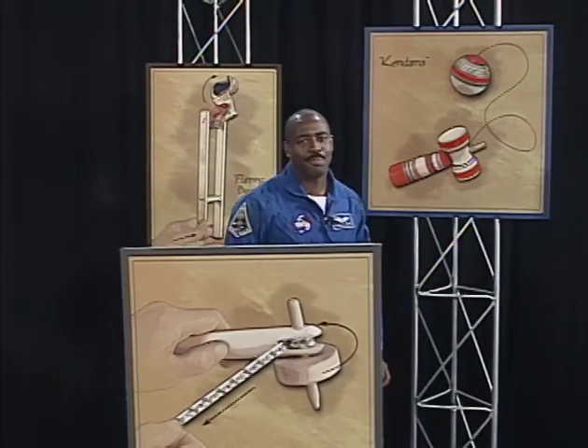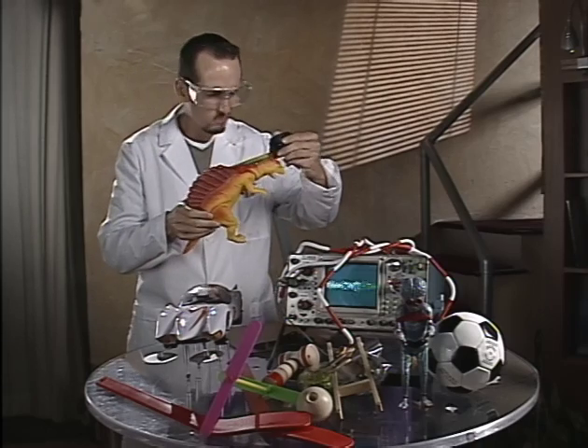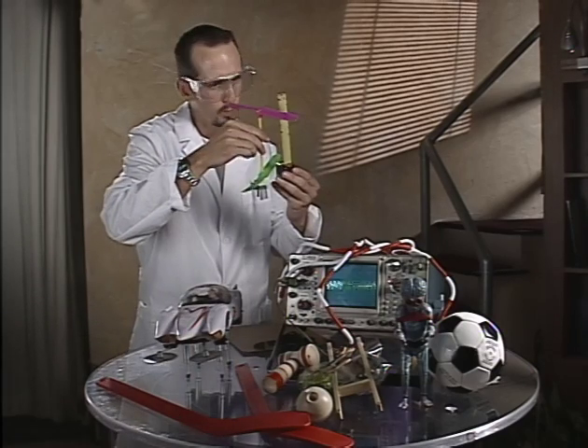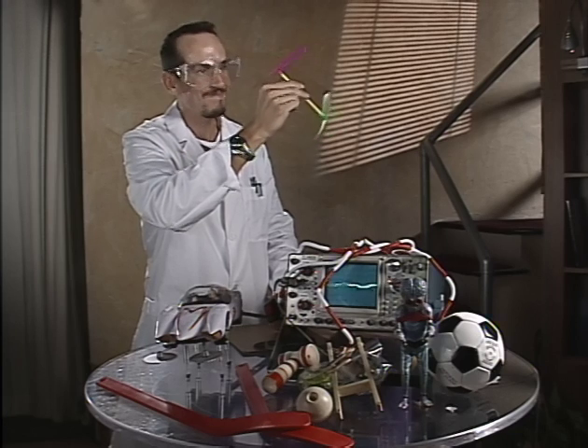In the past, you may have seen other NASA programs that highlighted toy experiments conducted on board the space shuttle. This time, we're going totally international, both with the toys that travel into space and with the space station they're going to. The toys have been collected from around the world, with over 40 toys being selected as candidates. In the end, less than half that number were considered good enough to make it through the selection process.